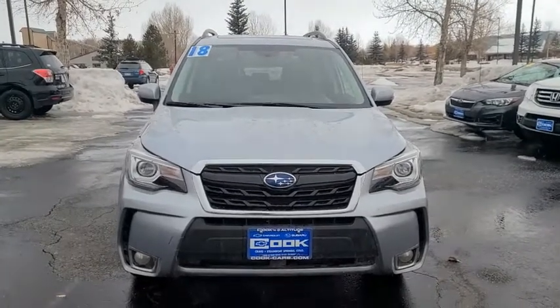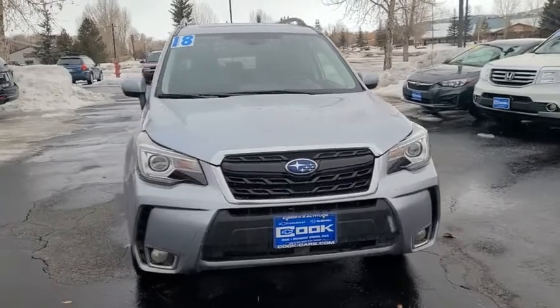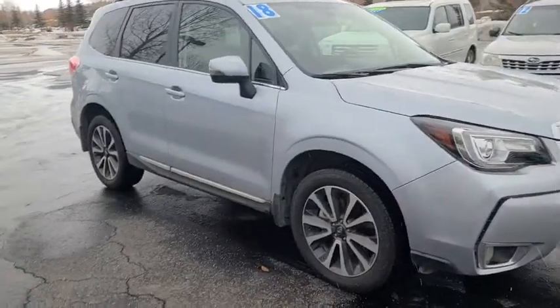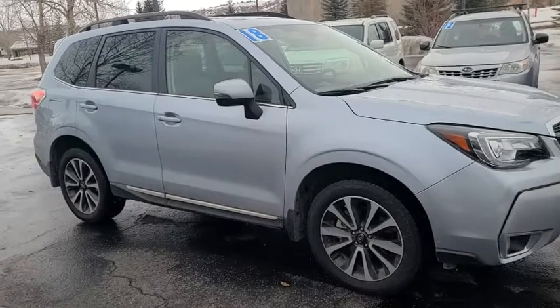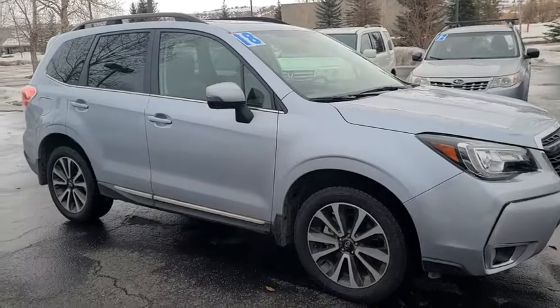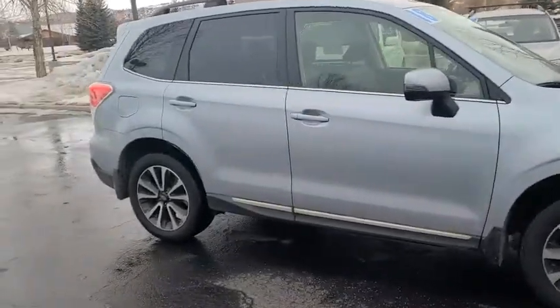Hey guys, this is Liana Lewallen over here at Cook Subaru in Steamboat Springs. I wanted to show you this really affordable 2018 Subaru Forester Touring XT. What that means is you're going to have more room in the back than most other SUVs this size. It's also got all of the amenities you could possibly have, since it's the Touring model and the XT, which is the turboed engine.